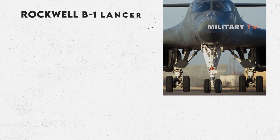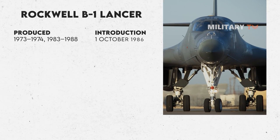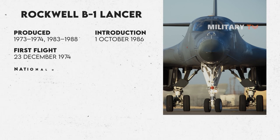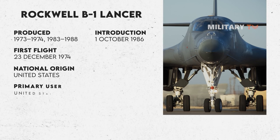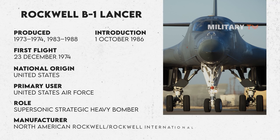Despite being older, the B-1B has been actively employed as a vital component of a strategic plan to sustain a proficient and efficient bomber fleet until the introduction of a greater quantity of the new B-21 aircraft in the coming years.